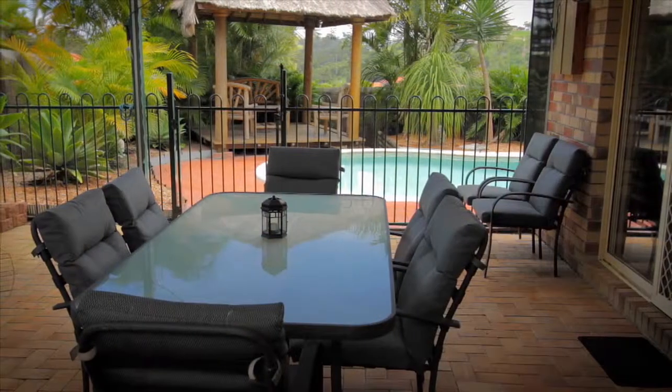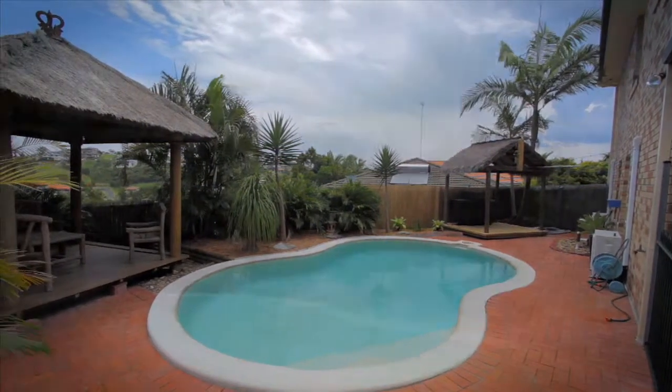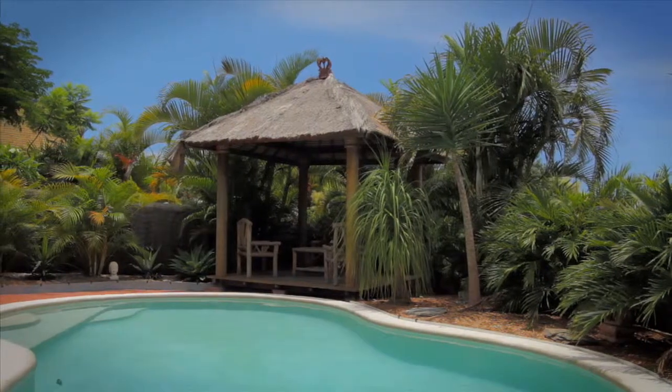Just look at what awaits you outdoors. This home is the perfect place to spend your summer, lazing here by the pool or entertaining guests.